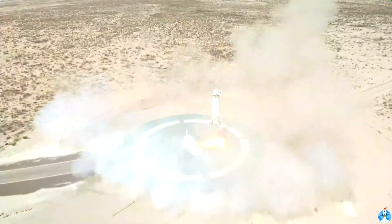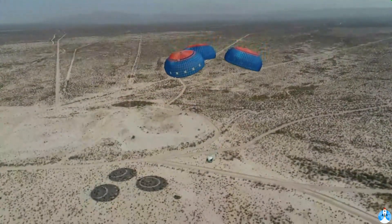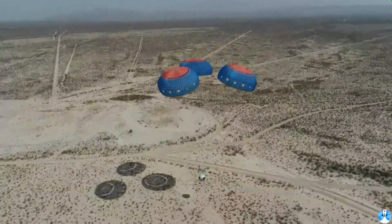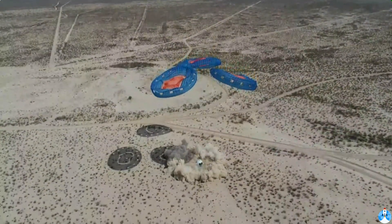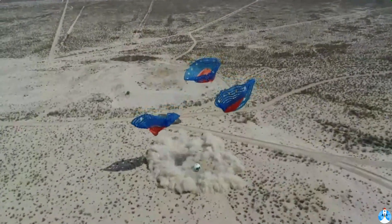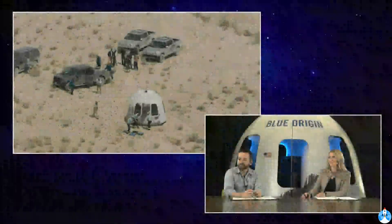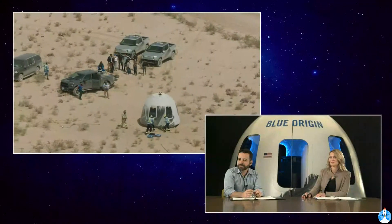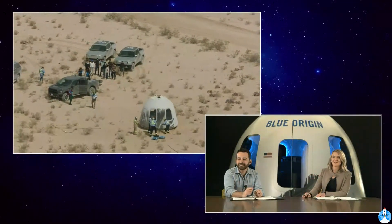We talked earlier about the lessons we're taking from New Shepard and pulling into New Glenn — that throttle ability on the engines is critical. And last but not least, our capsule with a nice air-cushioned landing. You can see the parachutes dropping pretty close to the capsule, meaning there's not too much wind on the ground today. And now live shots from the recovery team that are out there.